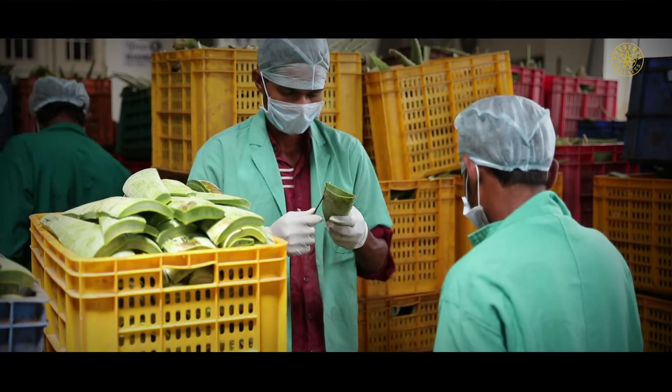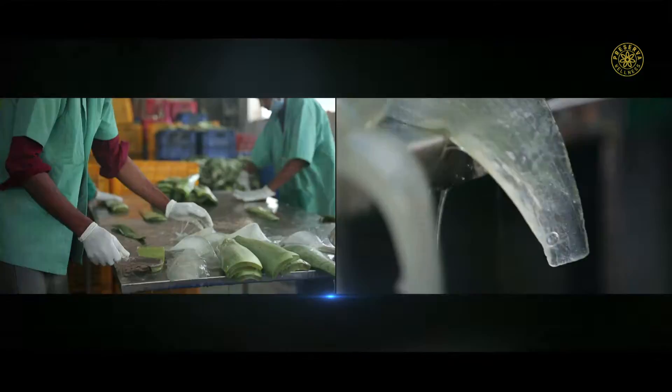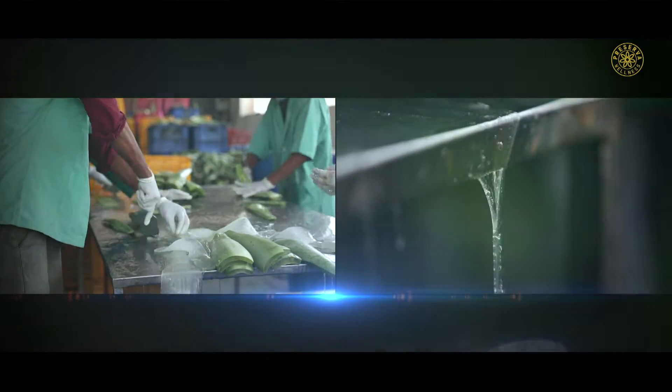Next, the leaves are brought inside the factory where the green surface is efficiently cut from the leaves to collect white pulp.